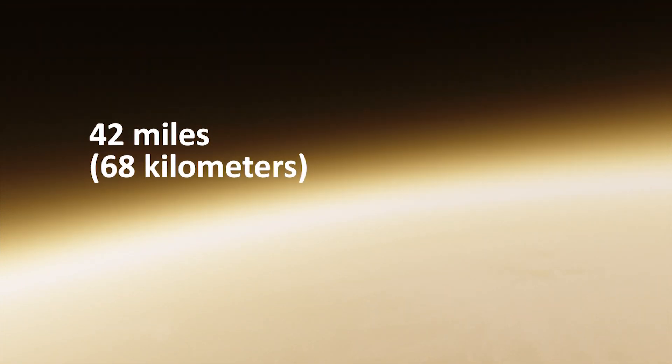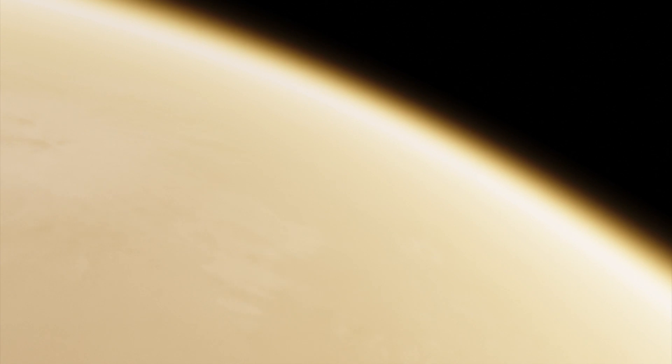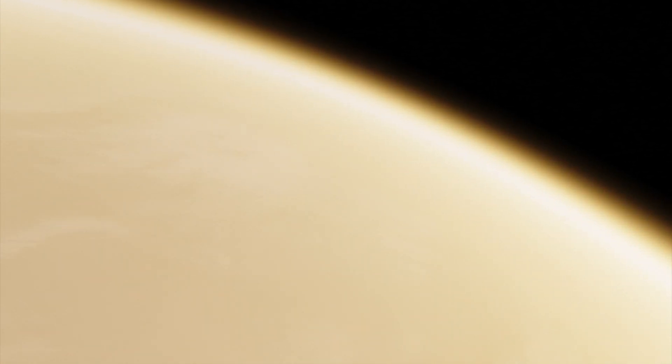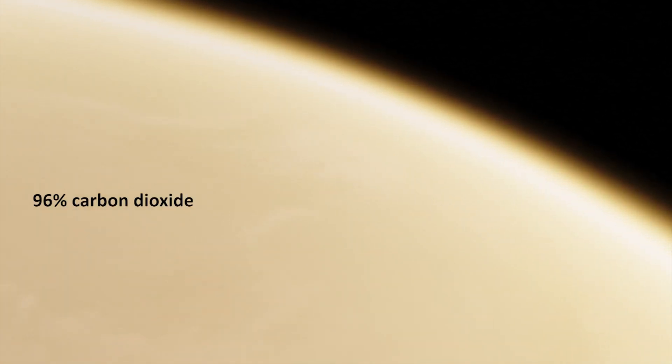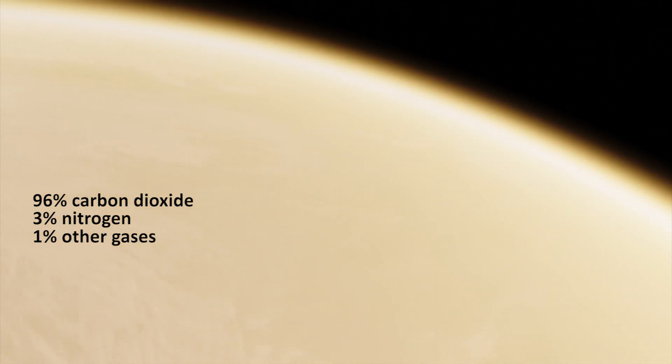Its atmosphere starts 42 miles above its surface and is the densest atmosphere of all. It is mainly made up of 96% carbon dioxide and 3% nitrogen, with small amounts of other gases.